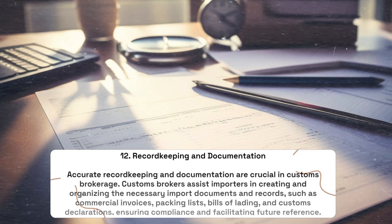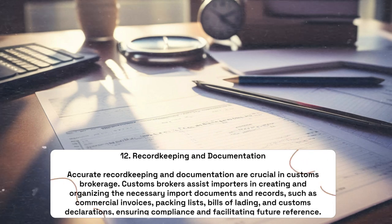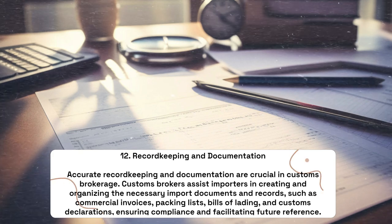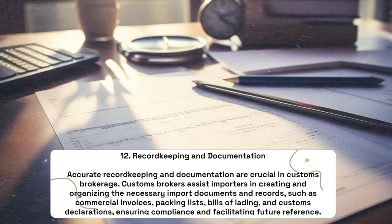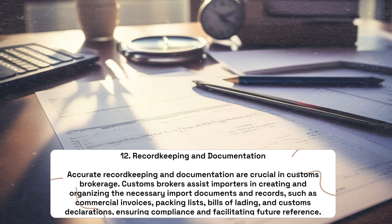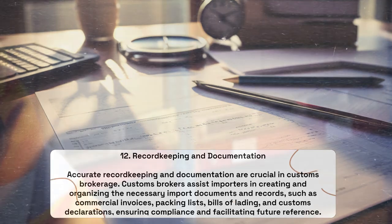Record Keeping and Documentation: Accurate record keeping and documentation are crucial in customs brokerage. Customs brokers assist importers in creating and organizing the necessary import documents and records, such as commercial invoices, packing lists, bills of lading, and customs declarations, ensuring compliance and facilitating future reference.